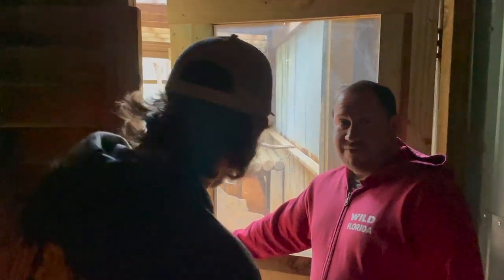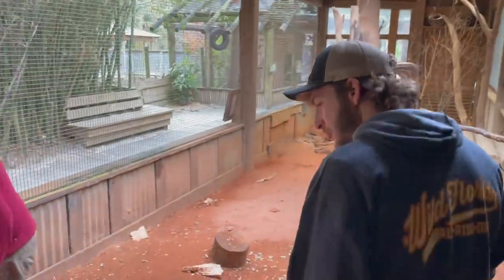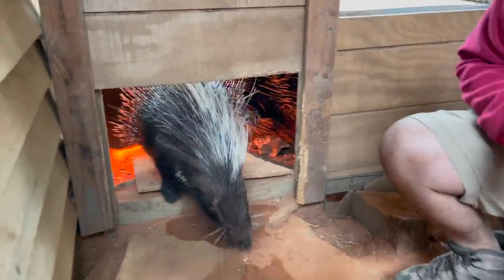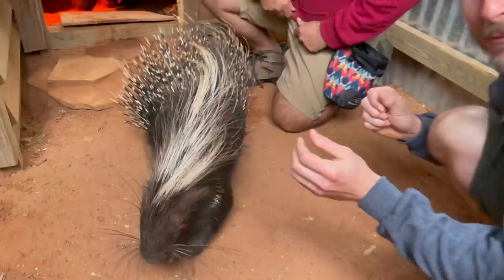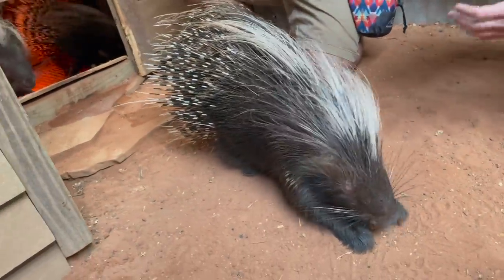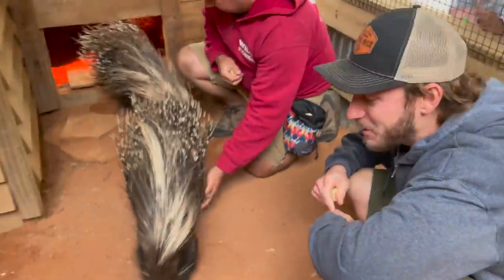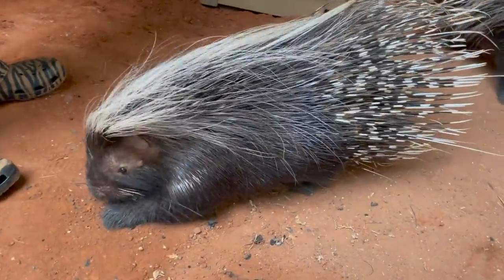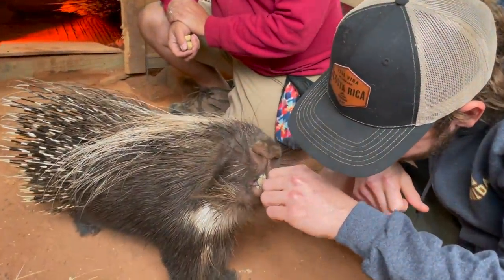We have three African crested porcupines — we're gonna try to wake them up. Oh look at this! Hello, what's up — you want some food? Check this out — this is an African crested porcupine, black and white. This species is found in Africa, but there's also a very similar species found throughout Asia as well. If you're big fans of the channel, you'll remember when we were in Thailand we had one of these guys hanging out behind the restaurant in the national park coming out and feeding with us.